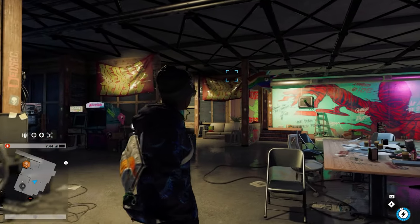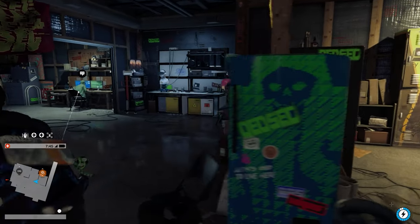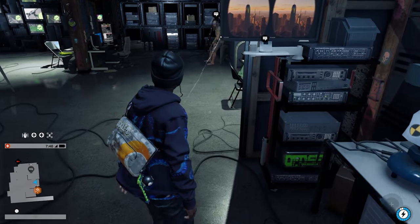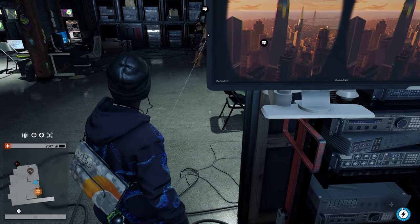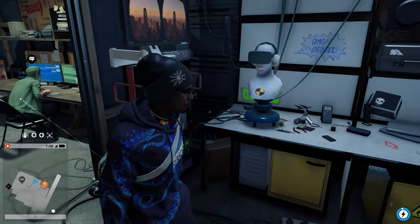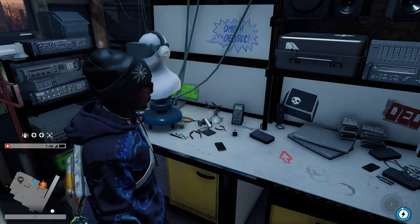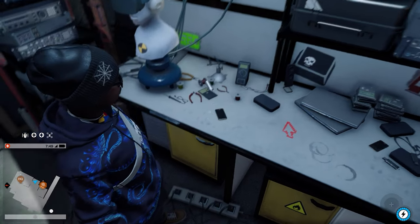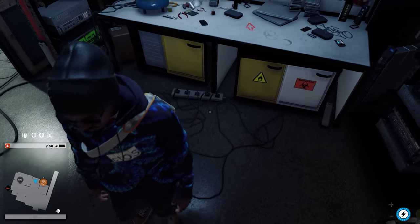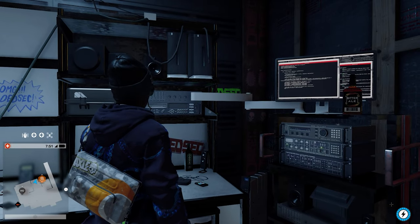Overall, this hideout is really really satisfying from an environmental art standpoint. All the decals on the floor, you can see a clear difference between Wrench's area, Josh's area, Sitara's area — the signs, all of the computers. I especially love the computer wall. It feels like somebody — or multiple people at Ubisoft — spent a long time working on this hideout. It's really good quality, honestly one of my favorite small-scale game environments.